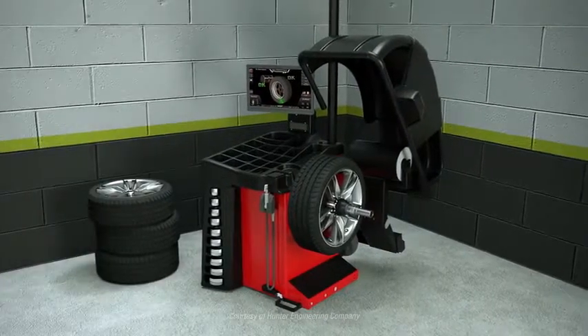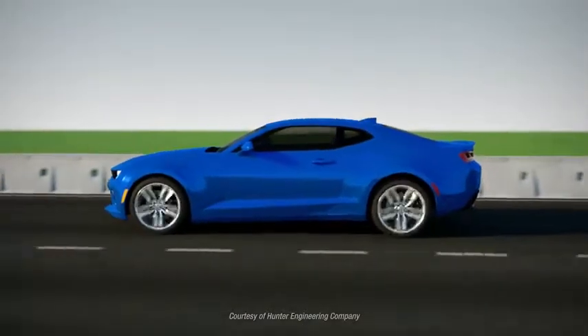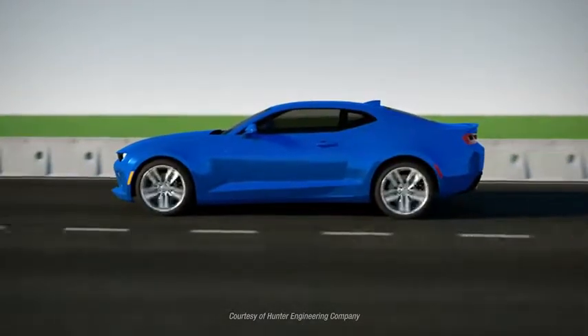Approximately 35% less weight is used overall. Smartweight balances wheels in a more intelligent way, providing a better, faster balance by focusing on the uncomfortable single-plane or hop forces, while keeping wobble forces in check.